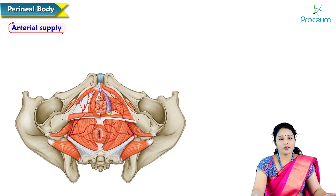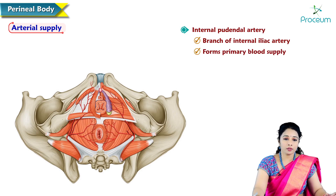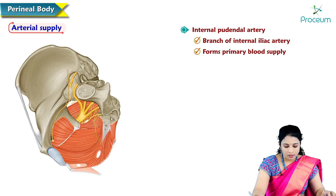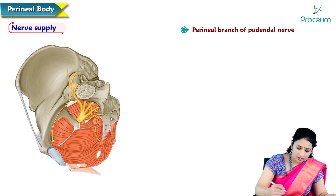Arterial supply of the perineal body: the internal pudendal artery, a branch of the internal iliac artery, forms the primary blood supply to the perineal body. The nerve supply to the perineal body is by the pudendal nerve, having the root value S2, S3, S4.